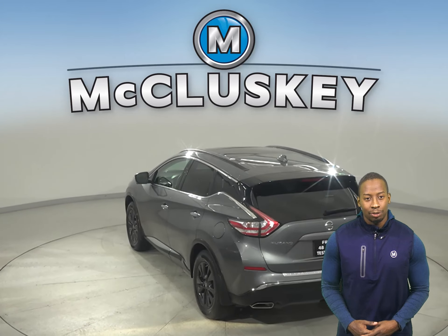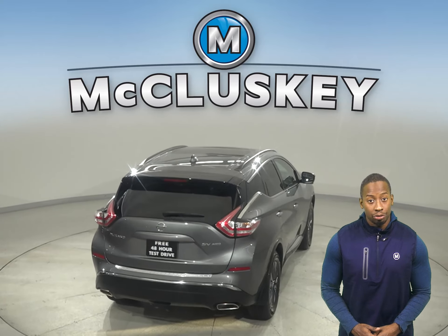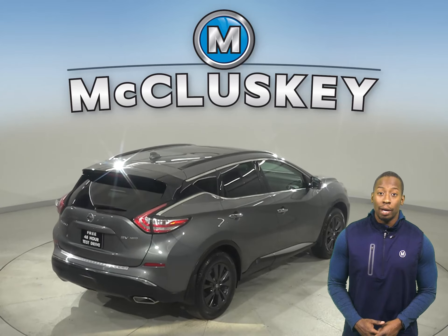For style and comfort, this vehicle has remote start, keyless entry, heated seats, steering wheel controls, and dual-zone climate control. There's also a rear-view camera.